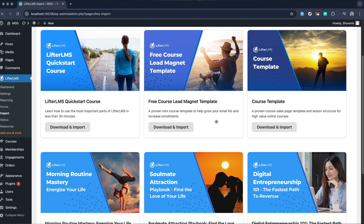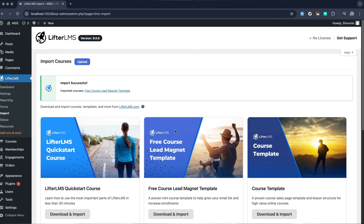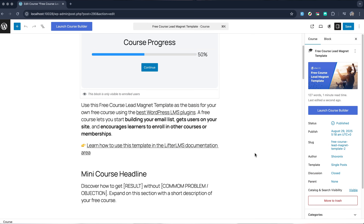One feature I personally love is the course import tool — it lets you download ready-made course templates, so instead of starting from scratch, you can hit the ground running and build faster. You can also easily create any kind of membership to boost your LMS functionality. Plus, its engagement tools help keep students motivated and coming back with automated emails, certificates, badges and more.